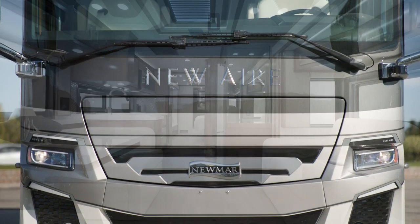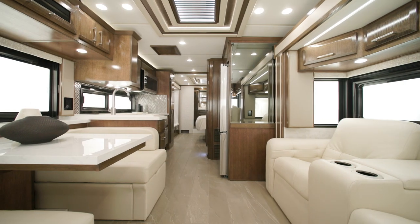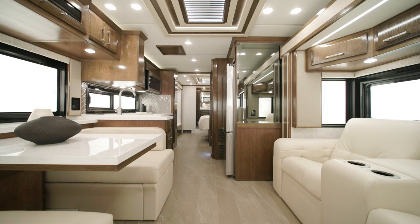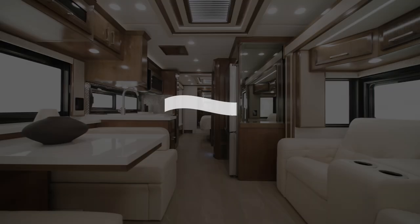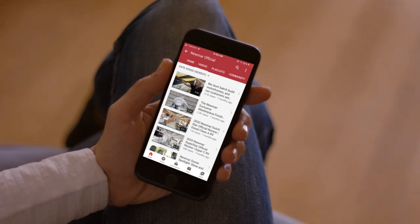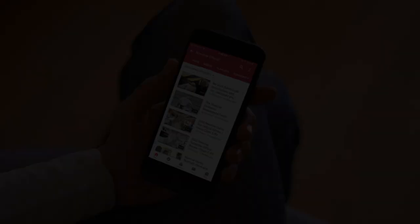Full of features and packed with appointments, the New Air is perfect for trips large and small. On behalf of Newmar Corporation, thanks for joining us on this tour of the 2024 New Air. For more information, visit your nearest Newmar dealer or visit newmarcorp.com. You can be the first to know when we add new product videos by subscribing to our YouTube channel and turning on notifications.